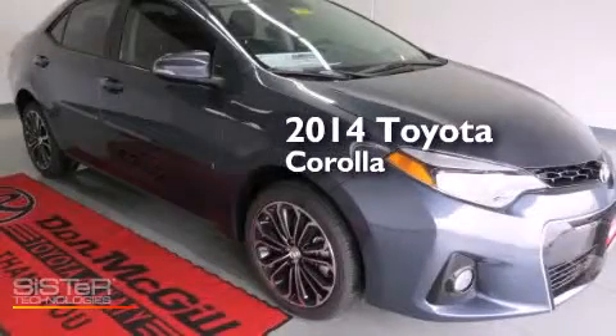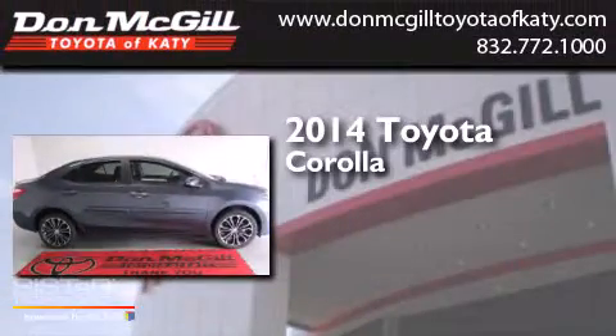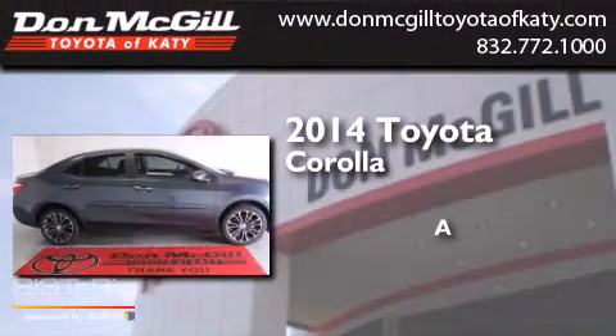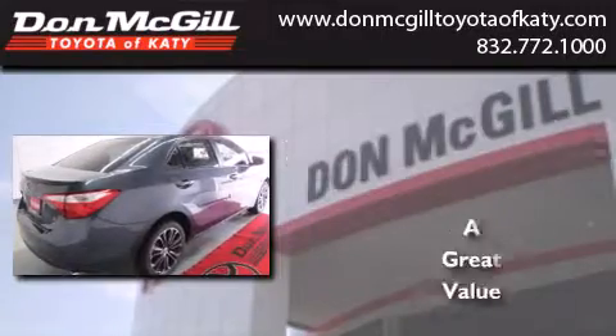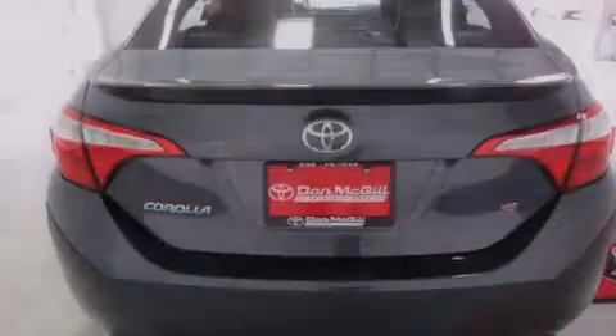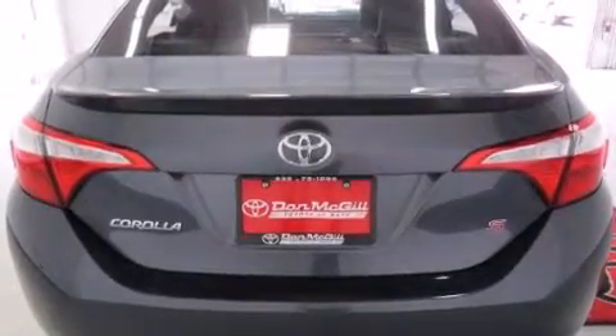This is a brand new 2014 Toyota Corolla. Features include cruise control, full power accessories, and a CD player.